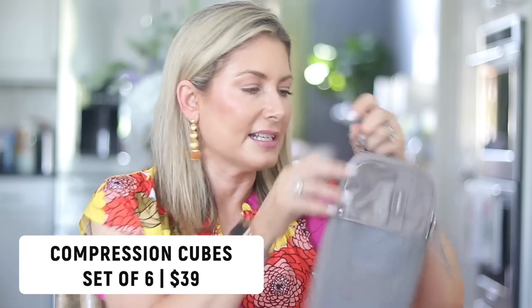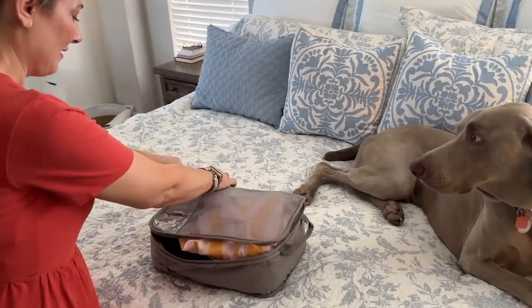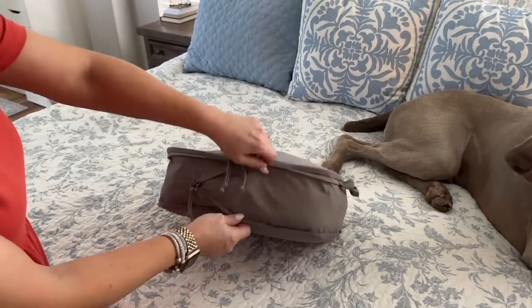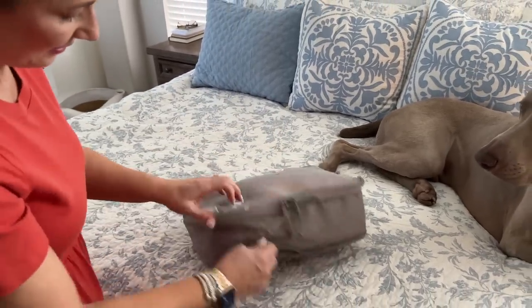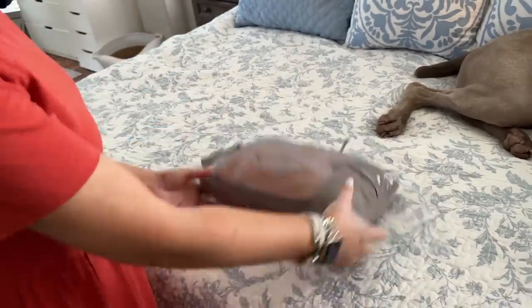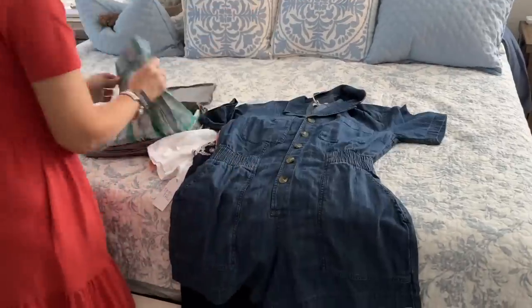However, I've recently been introduced to compression packing cubes, made by the same company that makes my favorite toiletry bag. They function like regular packing cubes — they come in different sizes and open up. You fill it like a normal packing cube, close it up with a mesh top and easy carry handle, then zip the outer zipper closed again and it takes a big pile of stuff and makes it much more compact. I love the idea solely for cramming more into your suitcase.